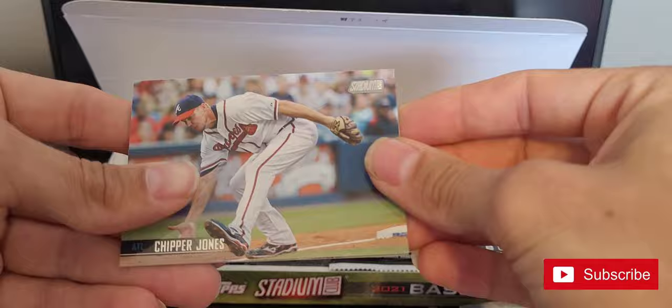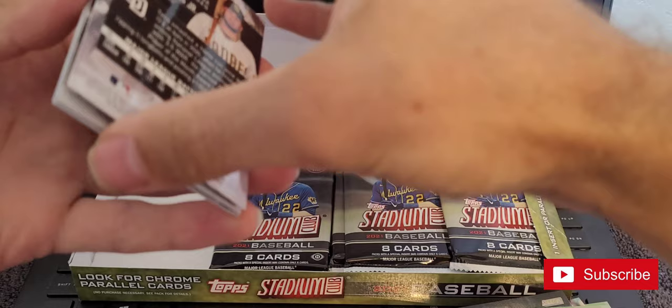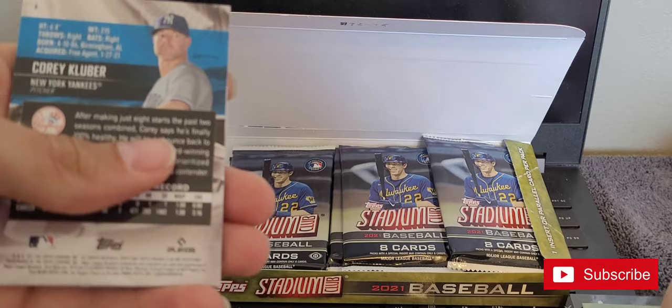Chipper Jones, Chipper Jones, Ryan Sandberg, and a Statis Jr.